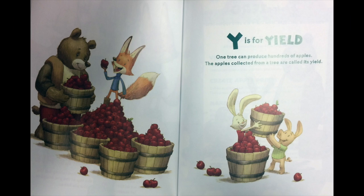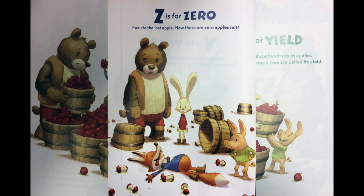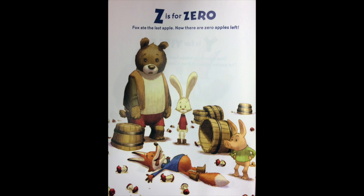Y is for yield. One tree can produce hundreds of apples. The apples collected from a tree are called its yield. Z is for zero. Fox ate the last apple. Now there are zero apples left. Z is for zero to eat.